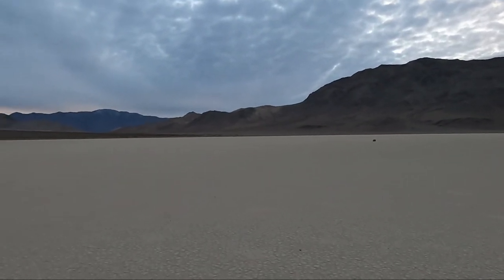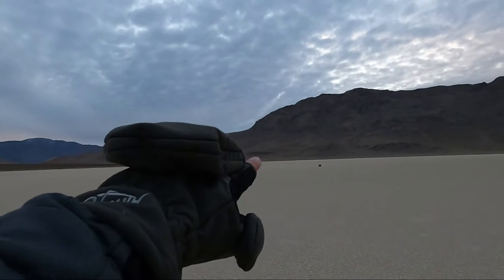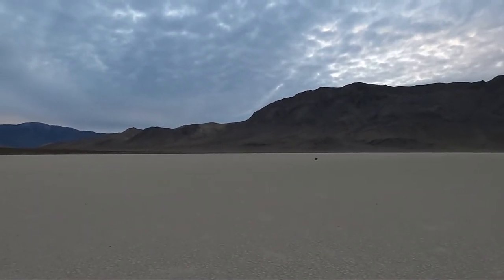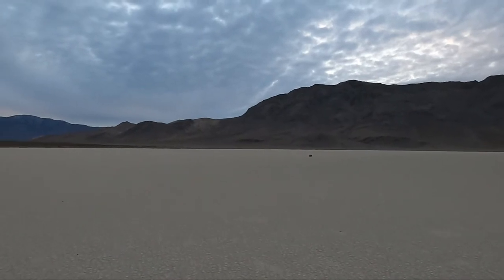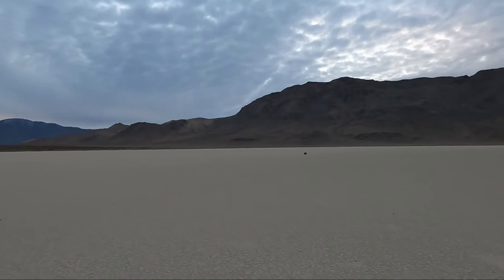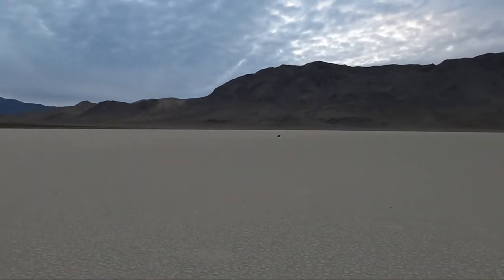It looks like it's going to stay pretty gray and cloudy tonight. The sun is setting back over here. I'm going to head back, get some dinner and get some sleep, and I'll be back out here in the morning. I don't consider this an opportunity loss though, because it was good to get out here during the day and be able to scout it. I have a few spots picked out for tomorrow's sunrise, which will hopefully be better.